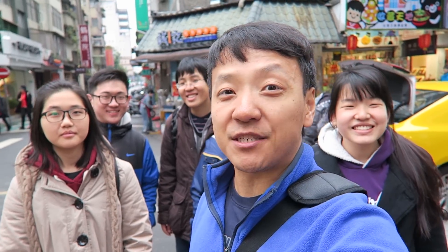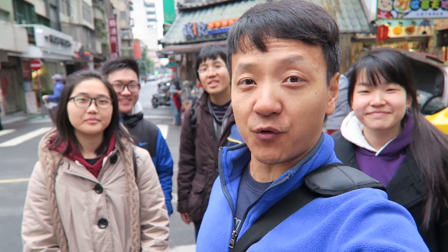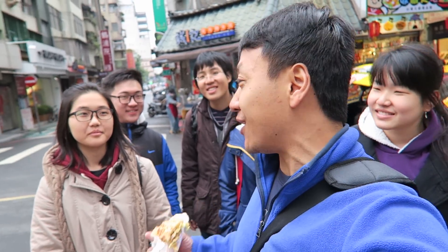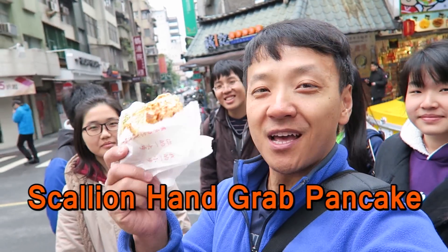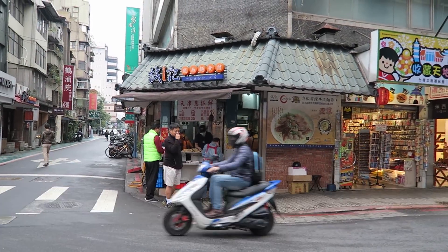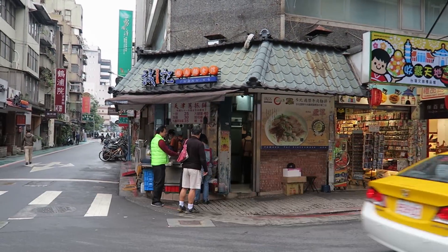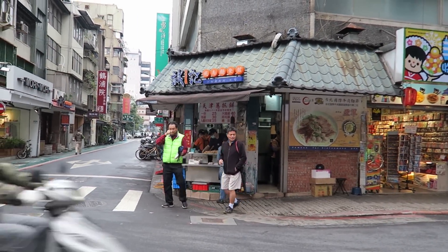Hey guys, what's going on? We're here at Yongkang Street in Taipei, and this street is really famous for local eats. My friends here took me to this place right behind us for this little gem. This is what's referred to as a cong you bing, and they told me this place — when it's at night, people get off work and line around the block. So we're here in the morning and we're able to get one of these things really quick.